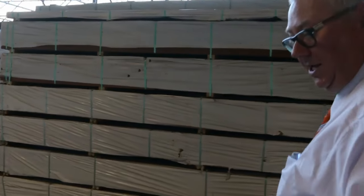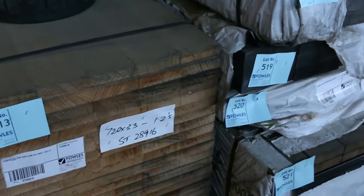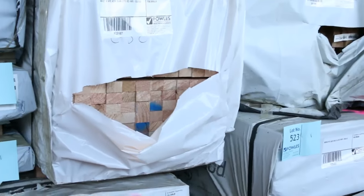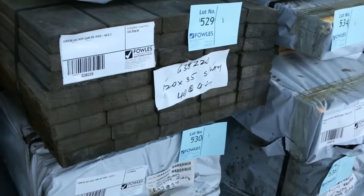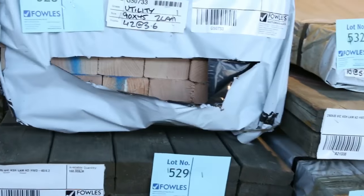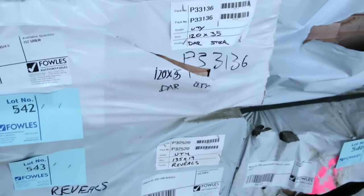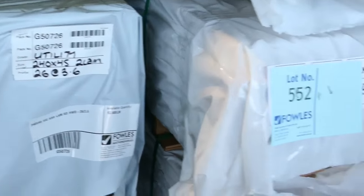Heaps and heaps of decking tomorrow — there's some 70x32 spotted gum as well. Have a look at this huge load of Vicash: 720x33, 280x66, all different sizes, 40x27.6. Some nice beams there — 140x35, 240x35, also 90x35, 90x45, 90x70. A couple of packs of that — absolutely outstanding load of ash. There's 120x35, 135x90 reveals, lining boards, and 240x45.